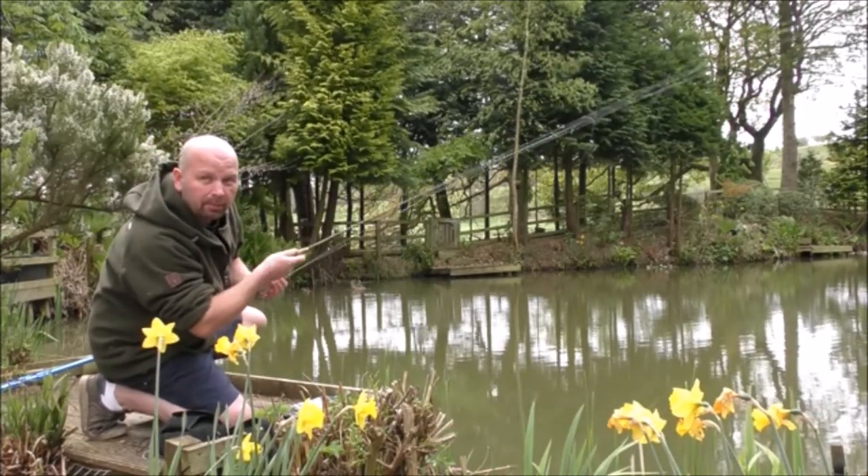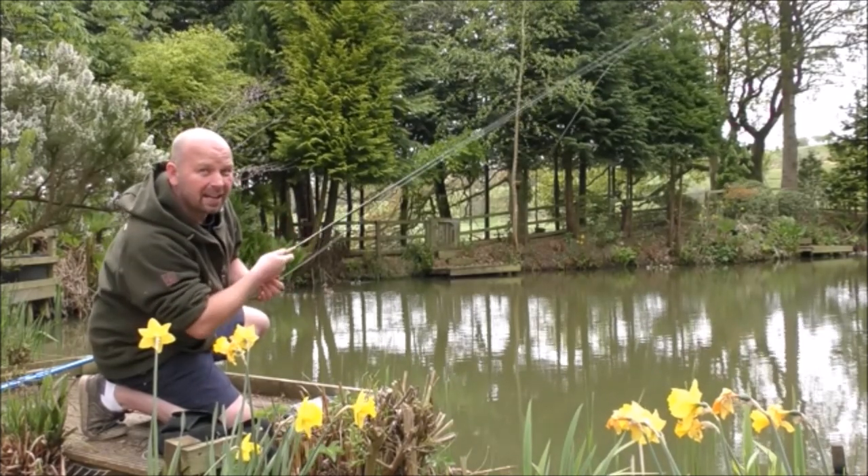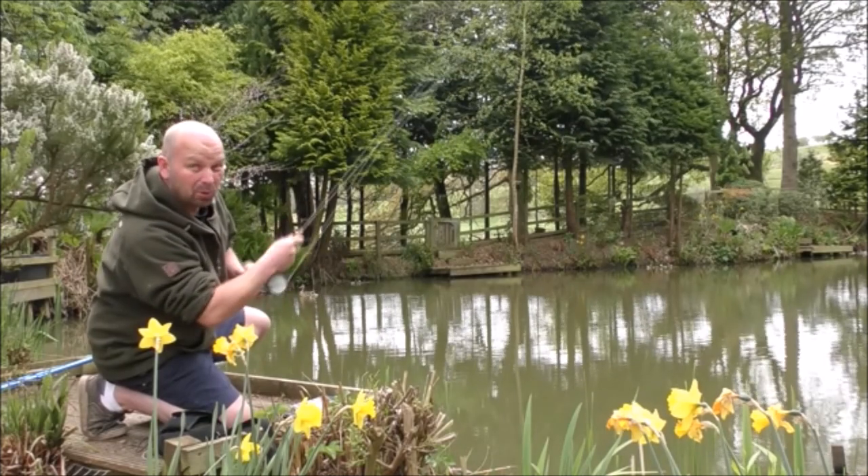Using a little black muddler, I'm going to be skipping it along the top of the water. Hopefully something will attack it. If it's one of the bigger fish, I think it might be quite an explosive take.